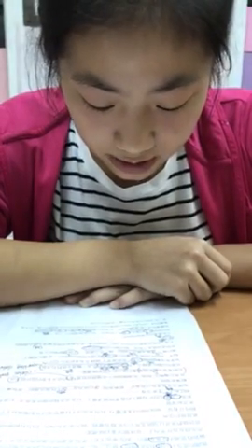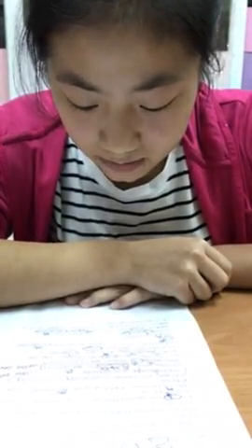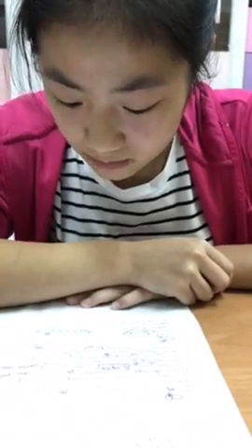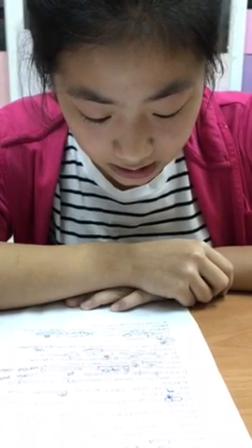In other trends, satin seems to be the material of choice for many of this season's designers. Its luxurious look and feel make it perfect for dresses and evening gowns.